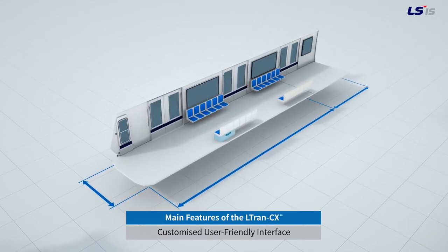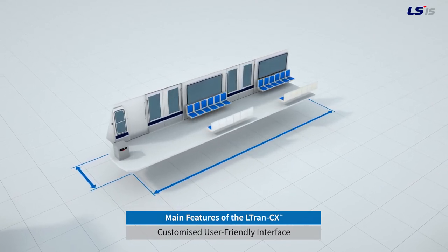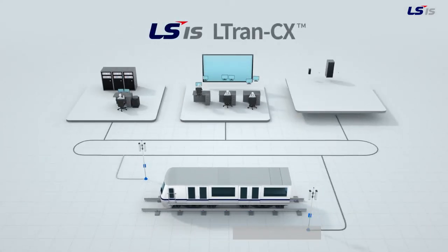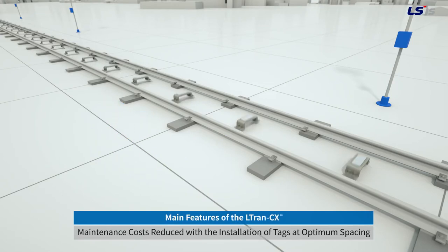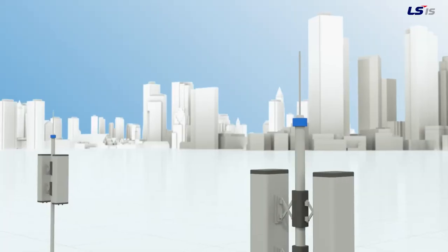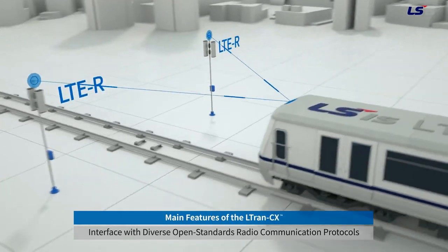LSIS LTRAN CX implements a customized system for the operating environment, which is ideal for a user-friendly interface. Consisting of a wayside ATP and onboard ATP-ATO and integrating interlocking and ATS, the LSIS LTRAN CX is ideal for the optimization of train operation control. It implements high-precision equipment while reducing the number of unnecessary tags in place. Diverse radio protocols suited to each customer's needs are also used.